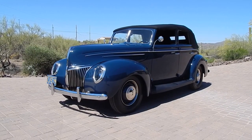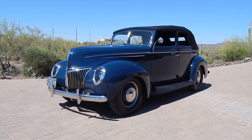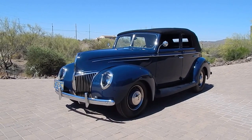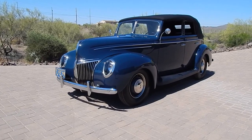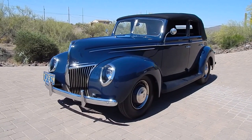Here we are in a beautiful late morning in New River, Arizona, looking at a gorgeous 1939 convertible sedan deluxe. Absolutely beautiful on a fresh restoration. I would challenge you to find a flaw in any of the paint finish — if you do, you're being silly.